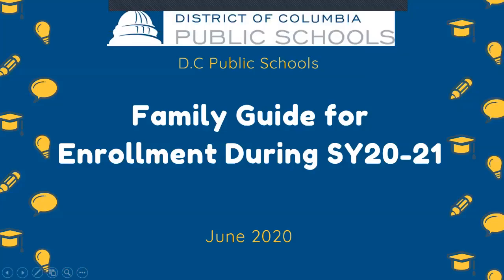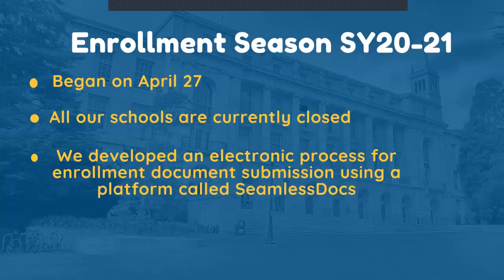Greetings, ECPS families. We're so glad that you could join us today for the School Year 2021 Family Guide for Enrollment. We are excited to welcome you for the School Year 2020-2021 Enrollment Season.